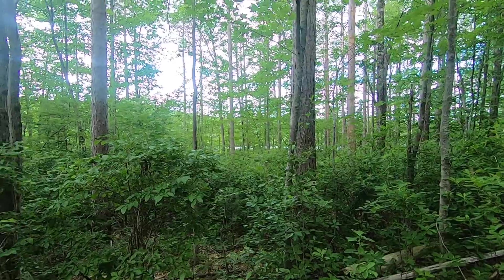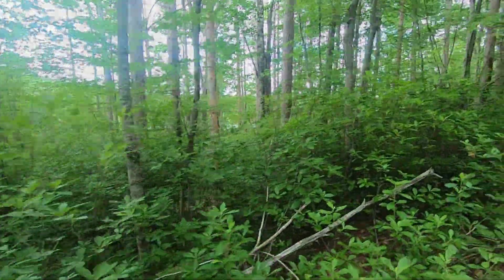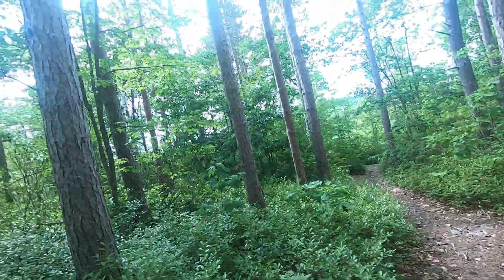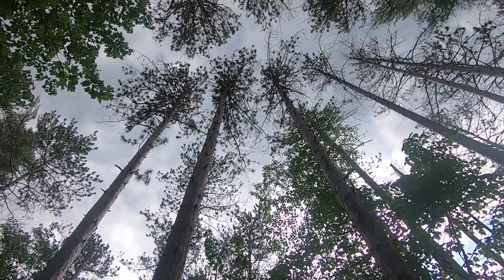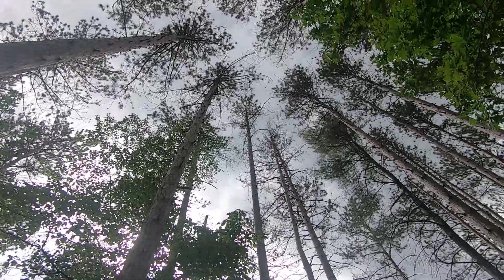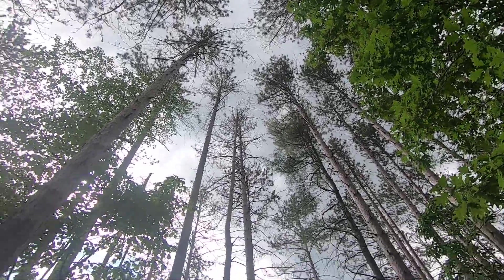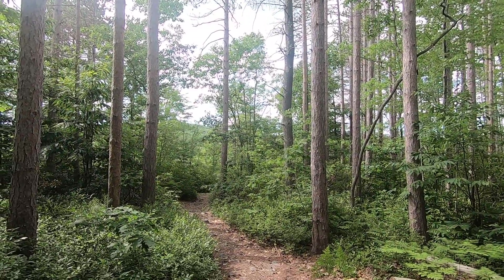Getting closer, almost there. I just had to look up because I'm surrounded by these amazing pine trees and the water is right ahead of us. So we'll be fishing in a few. Looking forward to getting out there.